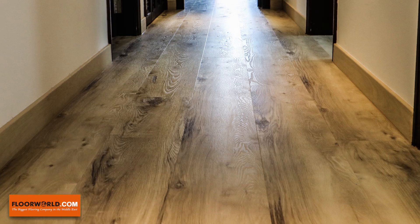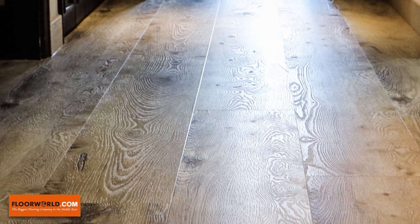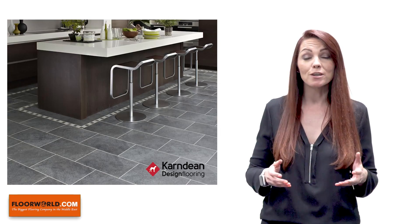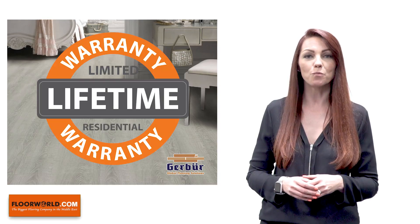A floor should be beautiful to look at and also be able to withstand extreme wear. Luxury Vinyl Click from Gerber is both beautiful and extremely hard-wearing, with all products carrying a full lifetime warranty.